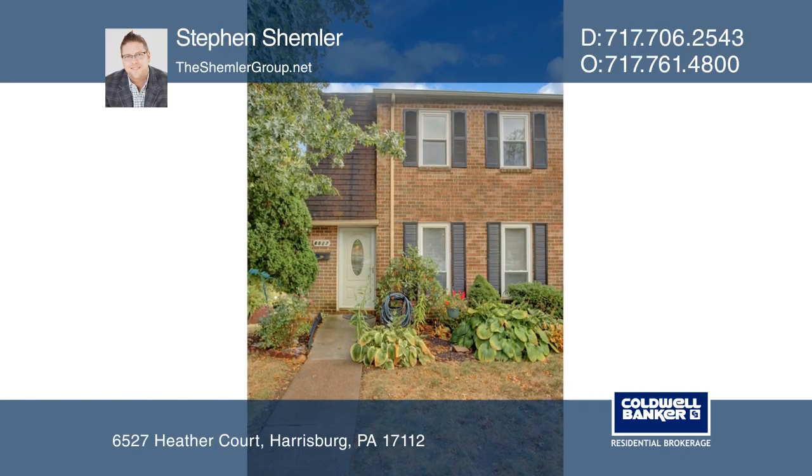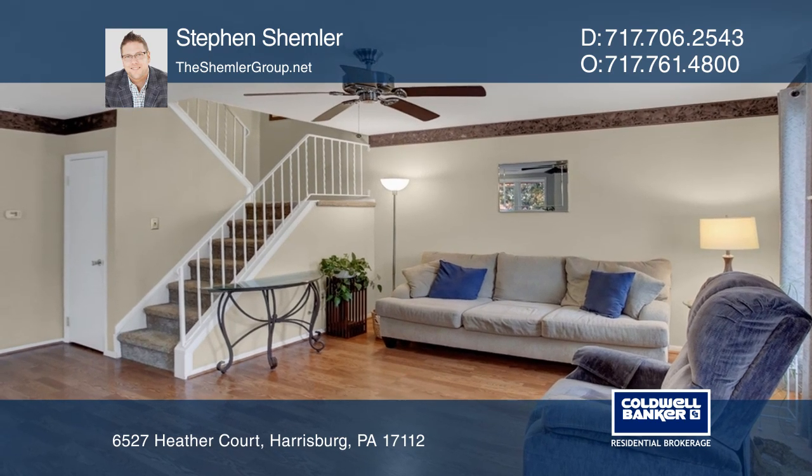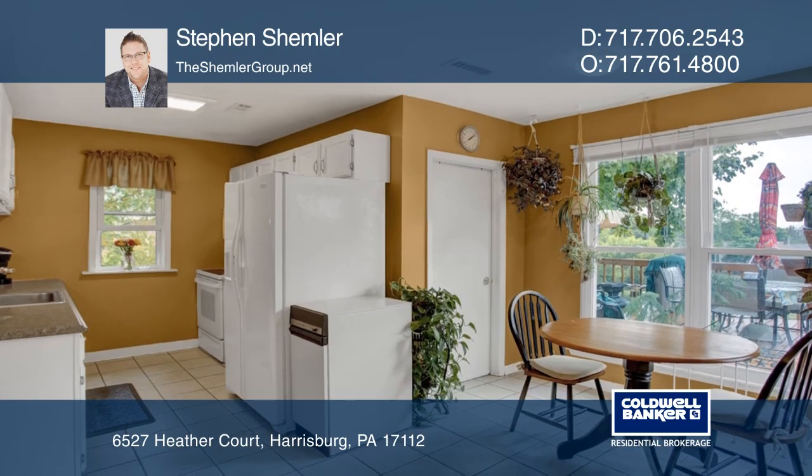This well-maintained three-bedroom, two-and-one-half-bath end-unit townhome is located in the Lower Paxton Township. The eat-in kitchen offers a large pantry and access to the back deck.